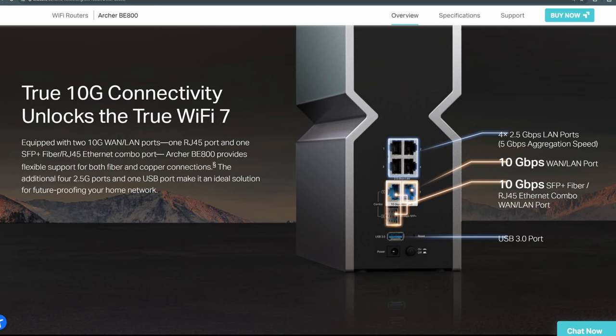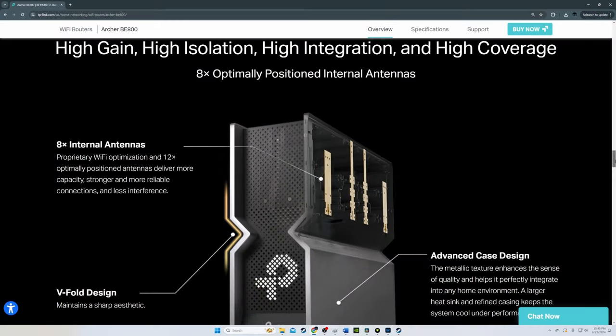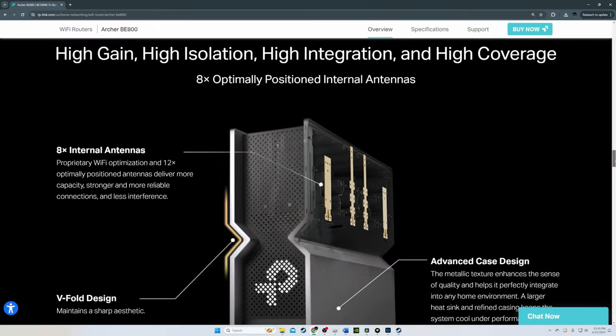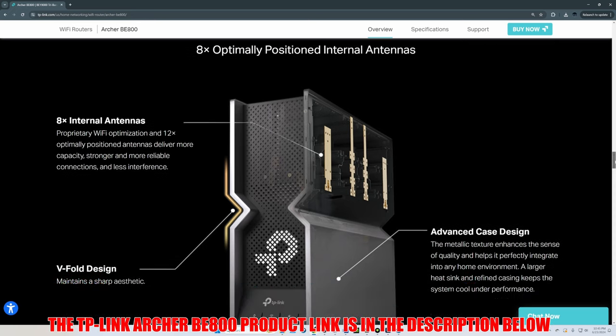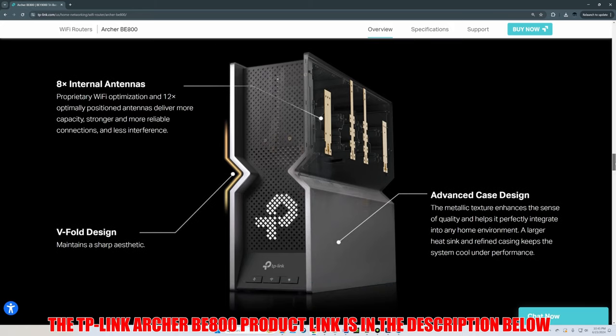If you're on a budget but you want a Wi-Fi 7 router, then the TP-Link Archer BE800 is the router for you. It is by far the best-priced router on this list. The TP-Link Archer BE800 product link will be listed below.